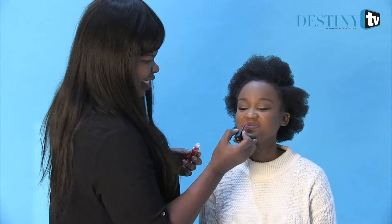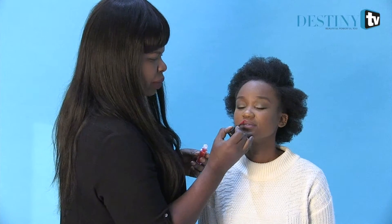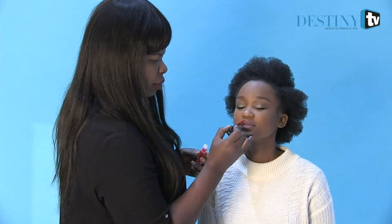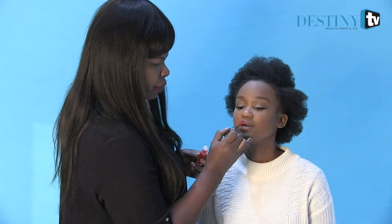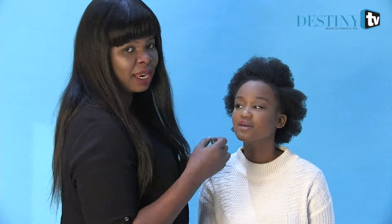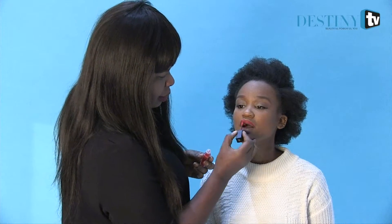A little red lipstick for confidence and for swag. I'm using Vivid Matte Liquid from Maybelline. It's beautiful. I love it. It's beautiful.